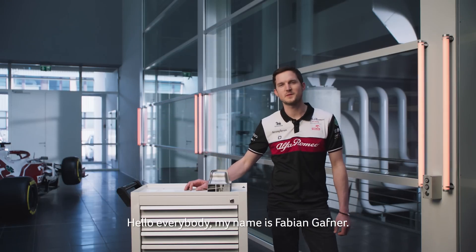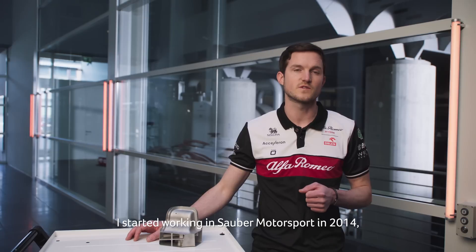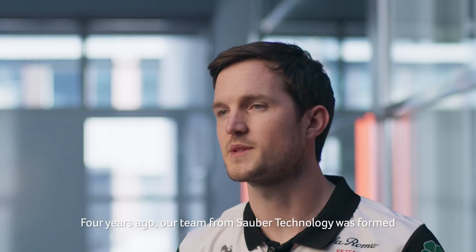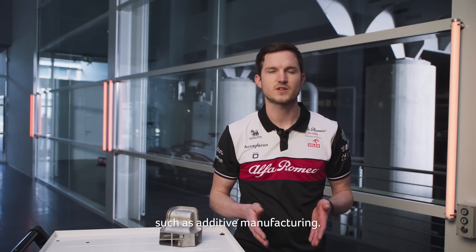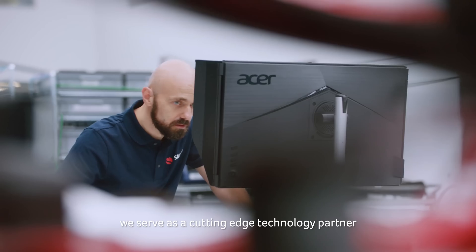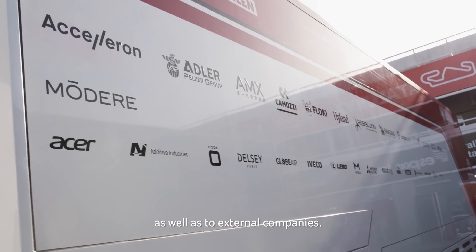Hello everybody, my name is Fabian Gaffner. I'm the head of engineering at Sauber Technologies. I started working at Sauber Motorsport in 2014, focusing on lightweight structures such as composites. Four years ago, our team from Sauber Technologies was formed to create a knowledge center for advanced technologies such as additive manufacturing. Having the latest and most advanced equipment available, we serve as a cutting-edge technology partner to our motorsport team as well as to external companies.